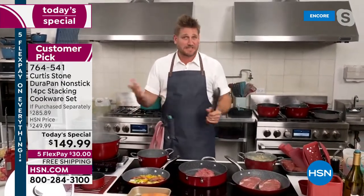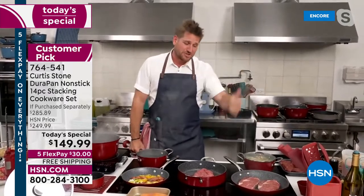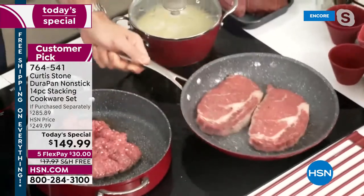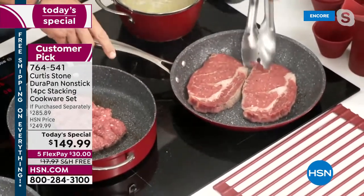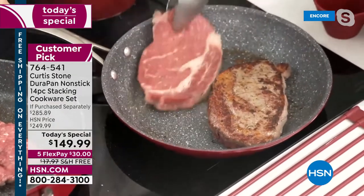Chef is broadcasting live from LA in his test kitchen above Gwen restaurant. Once you see how this cookware works, it really is just a game changer in the kitchen.